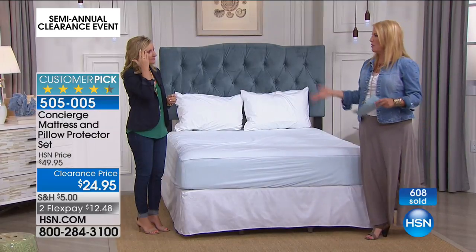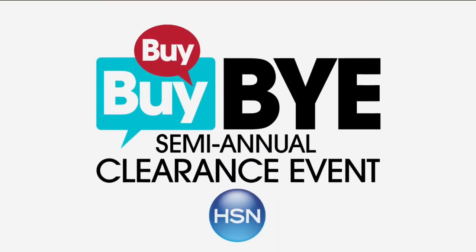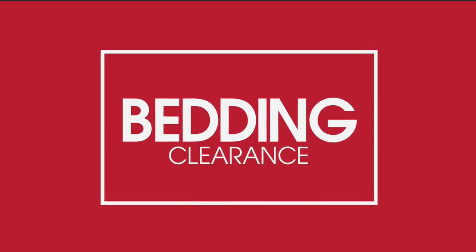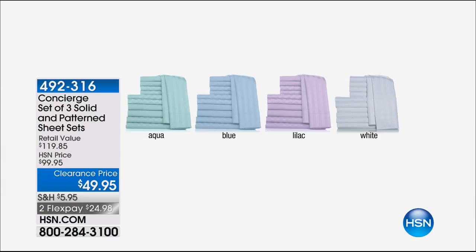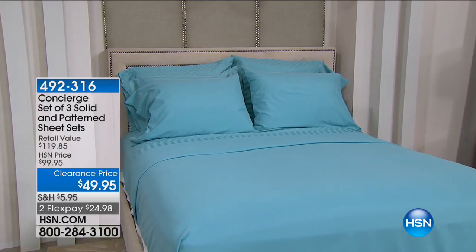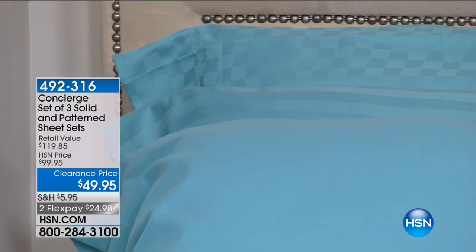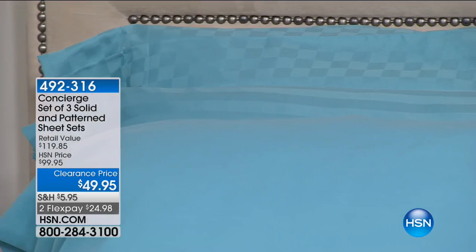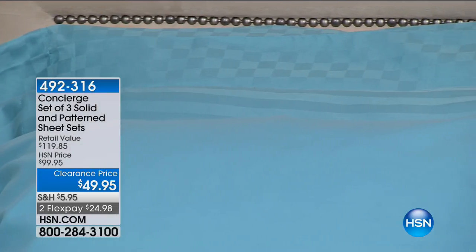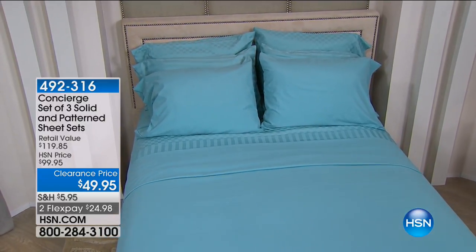Reduced 50% off to two Flex Pays. Coming up — the white is already sold out of our three-piece sheet set. The blue, we're down to the last 100. The white's already gone. Lilac and aqua will be our best choices.